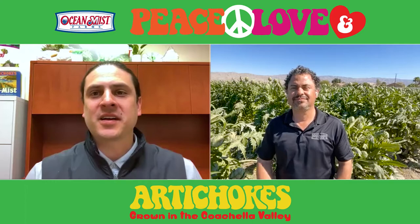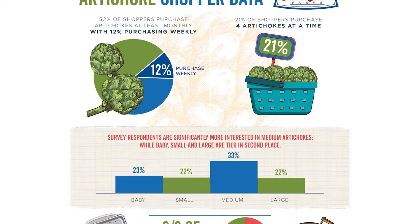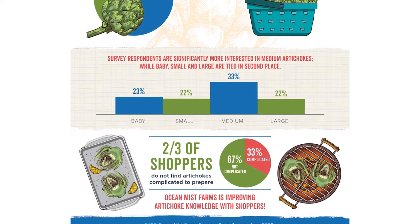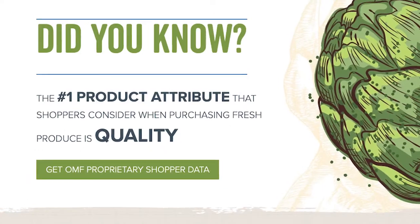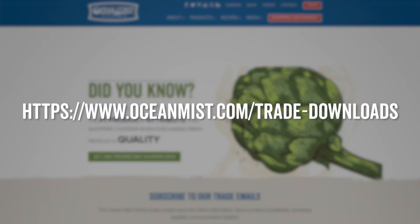Adrian, thanks again for your time — always insightful. Now, what if we told you shoppers want the medium artichokes that these retail-ready packs have to offer? Category Insights data shows that 33% of shoppers prefer medium artichokes. This full artichoke category insights report can be downloaded at oceanmist.com/trade-downloads.